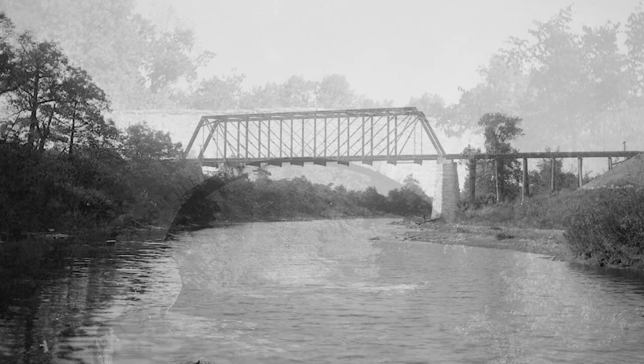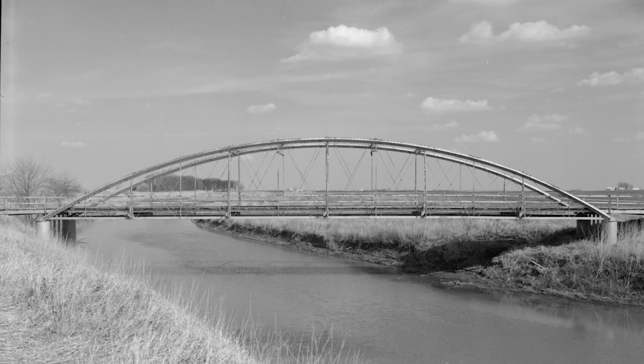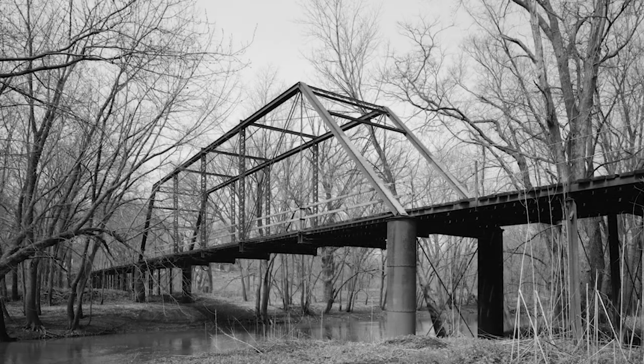No matter where you travel in Illinois, historic bridges are part of the landscape. These quiet monuments to transportation and engineering history are a link to the past that both visitors and residents can enjoy.